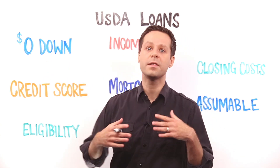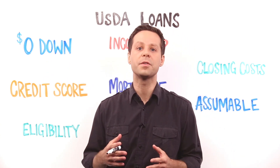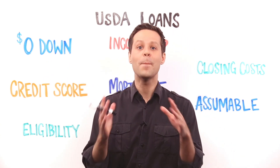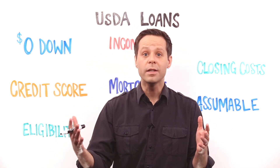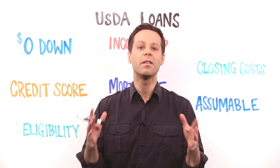Just like with VA loans, USDA loans allow qualified buyers to purchase with no down payment. That's a potentially huge benefit for buyers who don't want to spend years and years saving for that down payment.